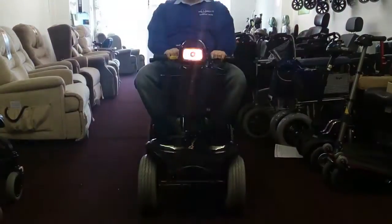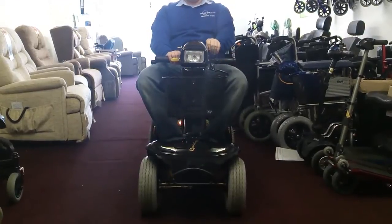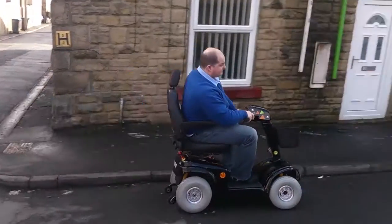As you can see, this scooter has lights on the front. It also has indicator lights on the left and right hand side, and it also has hazard lights. As you can see, this scooter is in full working order.